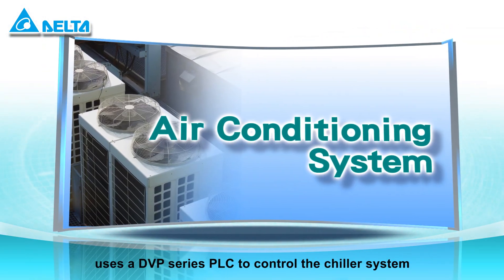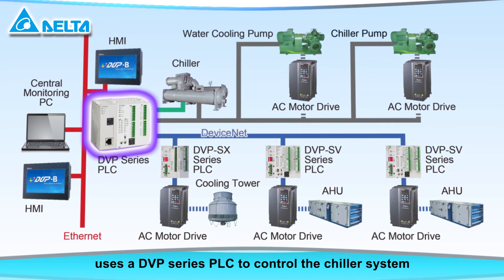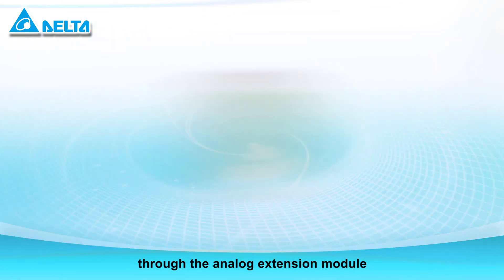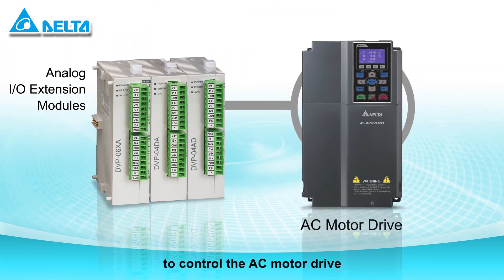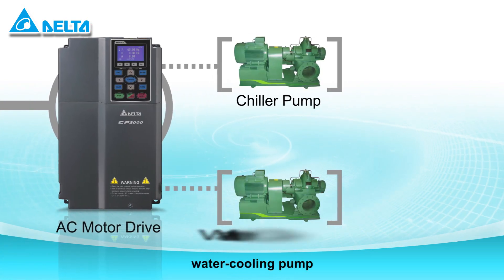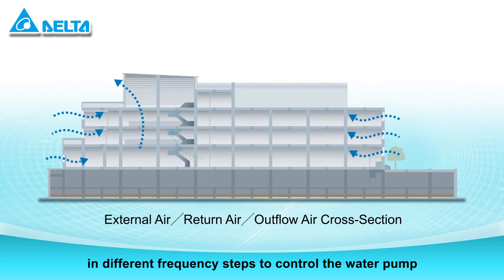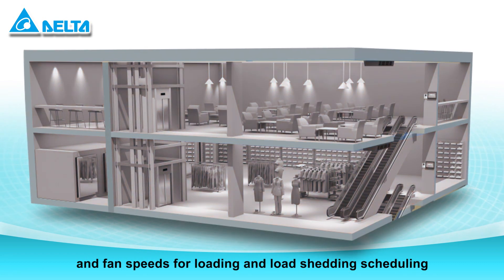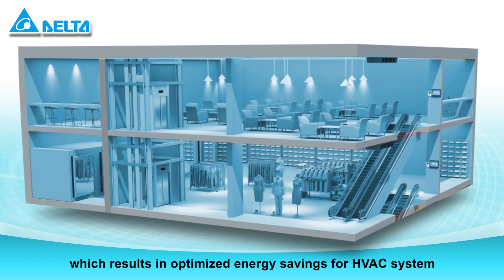The air conditioning system uses a DVP series PLC to control the chiller system through the analog extension module to control the AC motor drive. The chiller pump, water cooling pump, and cooling tower can operate in different frequency steps to control the water pump and fan speeds for load and load shedding scheduling, which results in optimized energy savings for HVAC systems.